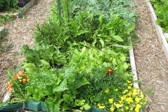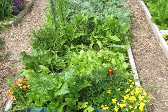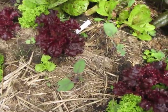In this bed we have a bunch of different lettuces, kale, dandelions. Just put in some more little kohlrabi starts right in there.